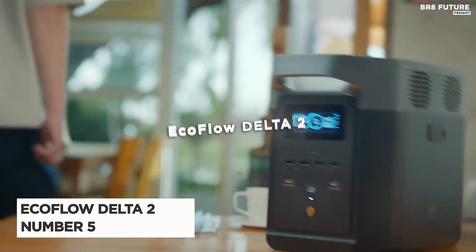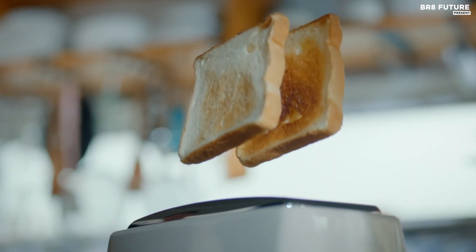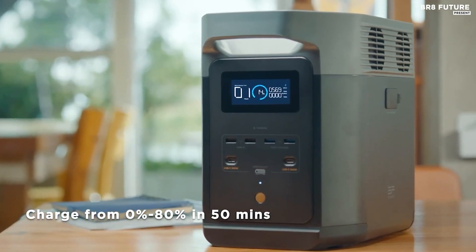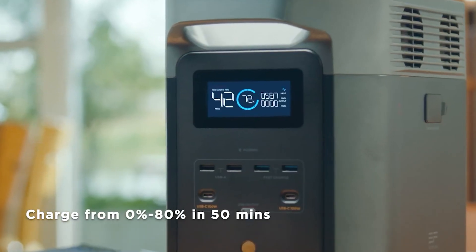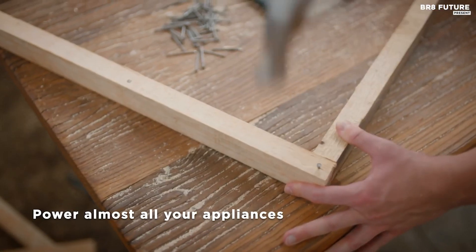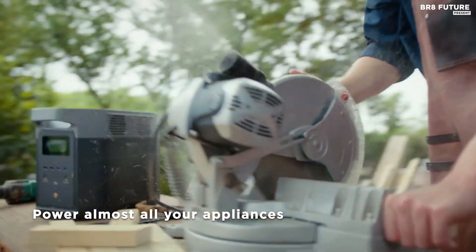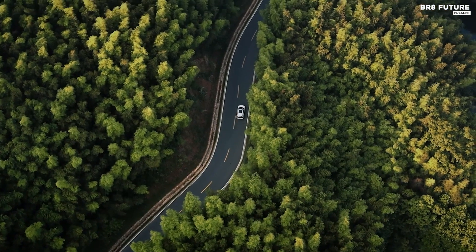The EcoFlow Delta II portable power station stands out as a top-tier option in the realm of portable solar generators. Renowned for its reliability and versatility, EcoFlow has crafted a powerhouse solution for individuals seeking dependable off-grid power. Paired with the 220-watt bifacial portable solar panel, this setup offers remarkable performance in various applications.